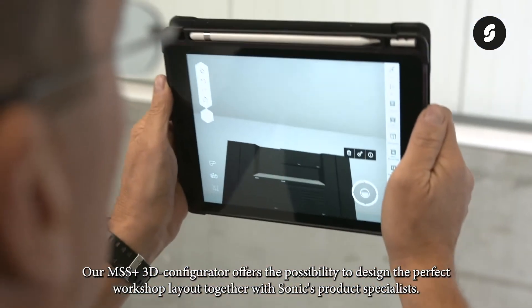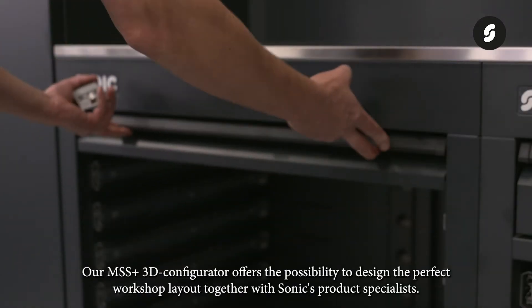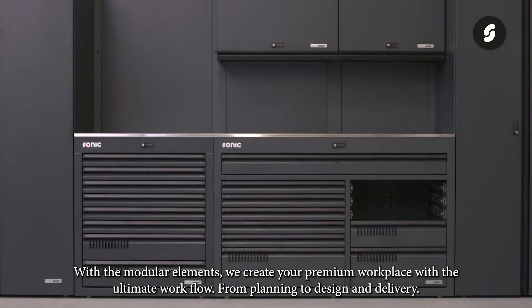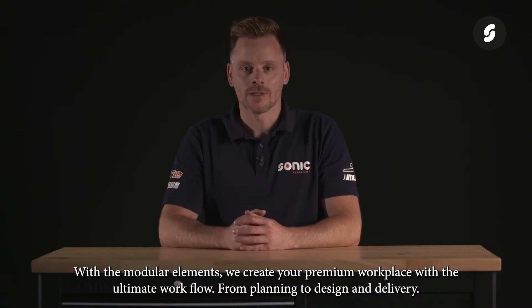Our MSS Plus 3D configurator offers the possibility to design the perfect workshop layout together with Sonic's product specialists. With the modular elements, we create your premium workplace with the ultimate workflow, from planning to design and delivery.